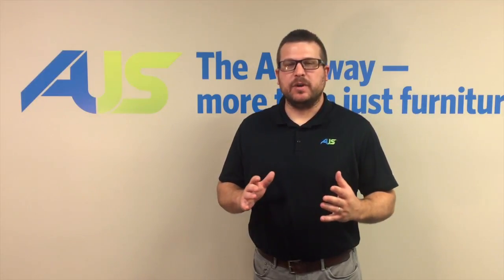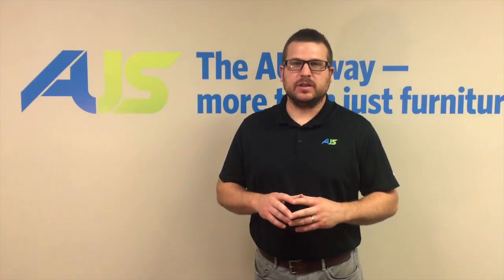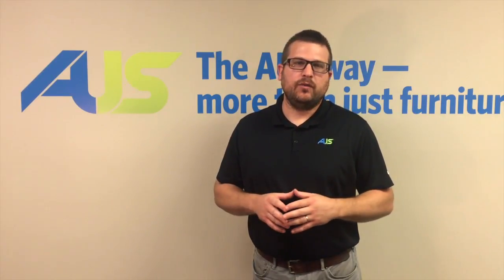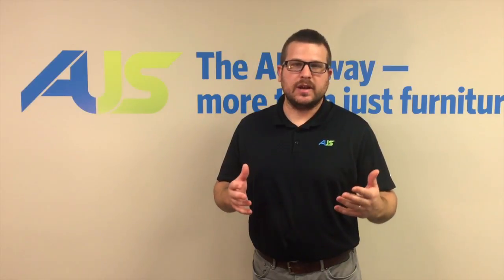Hey guys, my name is Curtis Cook, I'm with AUS — we do student housing furniture and installations. Today I want to make a video to share some tips that we have for picking your chest for your student housing property.